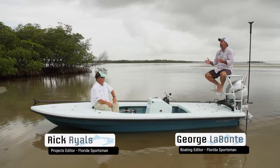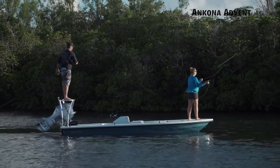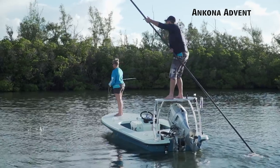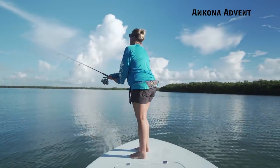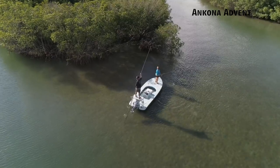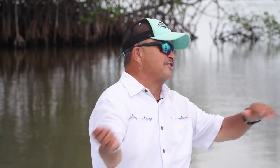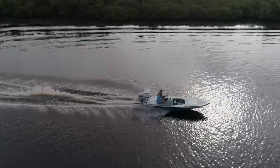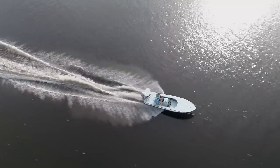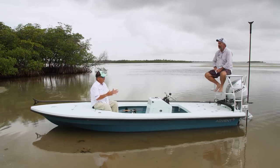We've been reading about this boat for months — we're finally looking at the Ancona 17-foot Advent. What a boat. It almost feels like the road less traveled. We go through so many boats every day that do so many things. This boat is a rifle shot. When you've got a 17-foot boat like this, every inch is important, and they have really worked hard on this hull.